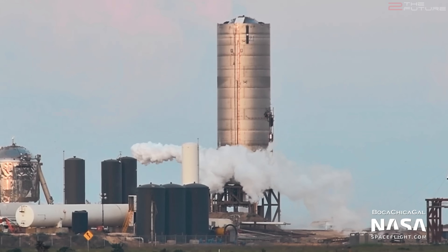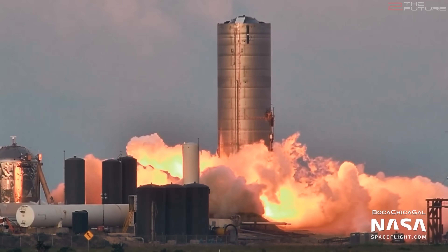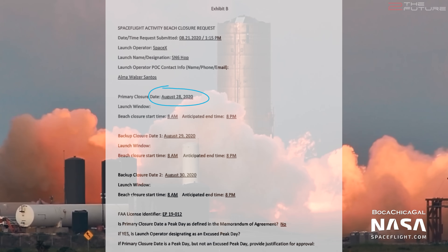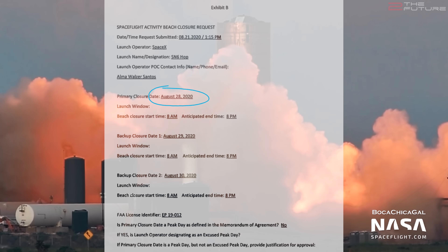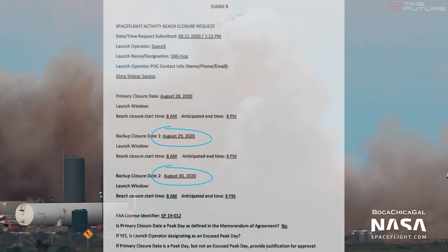It remains to be seen how the weather will affect the test schedule for the upcoming days, but we will probably see a few further static fire tests before the next hop attempt, which could be as early as this Friday if everything goes well, according to current road closure dates, with backup dates this week on Saturday and Sunday.